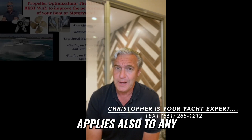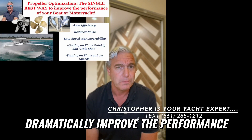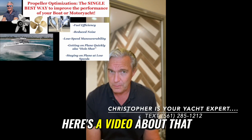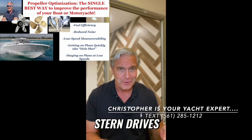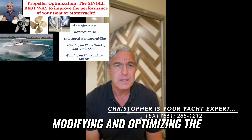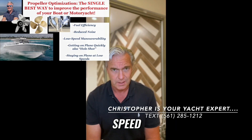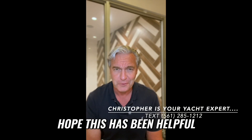The other thing that applies to any of these marine propulsion systems is you can often dramatically improve the performance of your boat — especially the way you like to use your boat — by optimizing the propellers. We'll put a link to a video about that at the end of this video. Whether you run outboards, stern drives, inboards, pods, or surface drives, modifying and optimizing the propeller for your specific application and the way you like to use your boat can make a really big difference in maneuverability, efficiency, speed — whatever you want to optimize. My name is Christopher, I'm your South Florida Yacht Expert. Hope this has been helpful. Thank you.